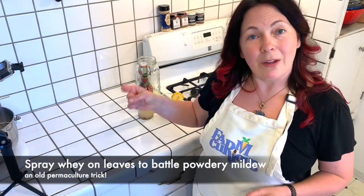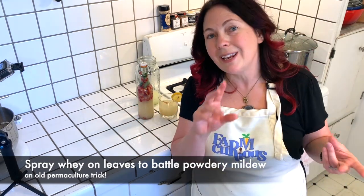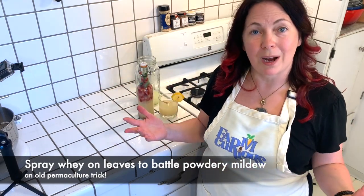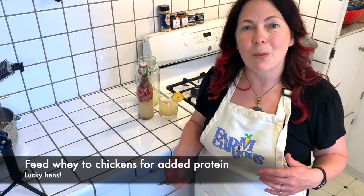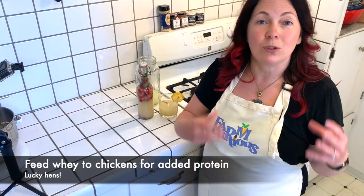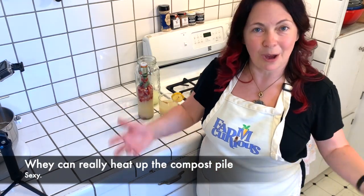You can also spray whey directly on the leaves of plants that are getting powdery mildew. If you're a gardener, especially in the Bay Area, you get powdery mildew on your cucumbers, zucchinis, and roses — spray whey directly on the leaves and that will keep it from spreading. That's an old permaculture trick. You can also feed whey to your chickens for a protein boost, especially while they're molting — just put it in a dog bowl and they'll drink it plain, or mix it with their food for a little oatmeal treat. You can even pour whey in your compost pile; all that nitrogen will get some real activity going.